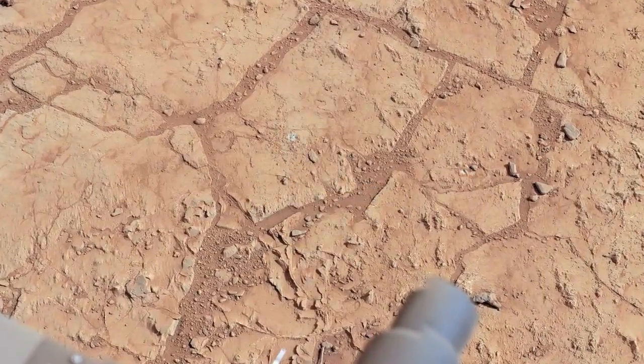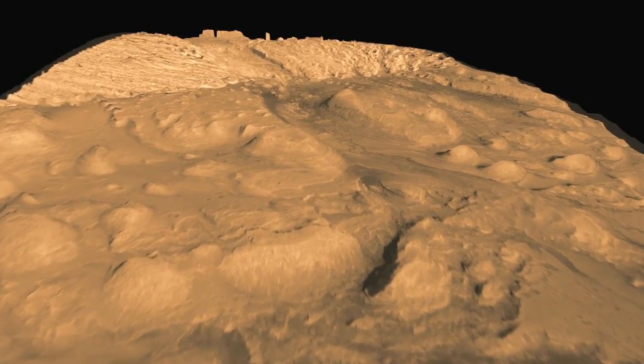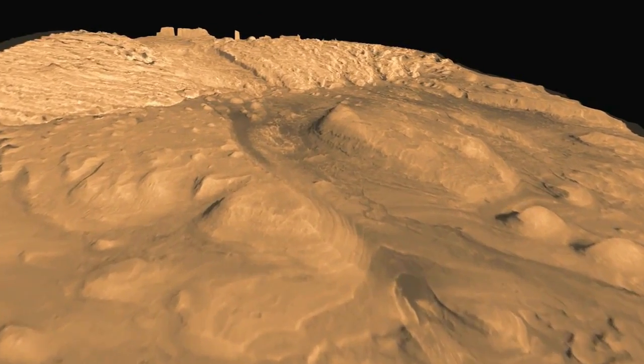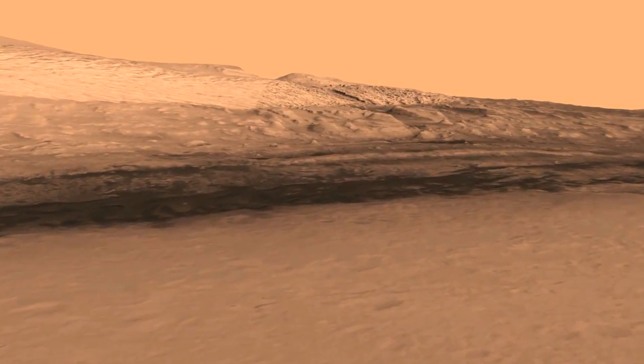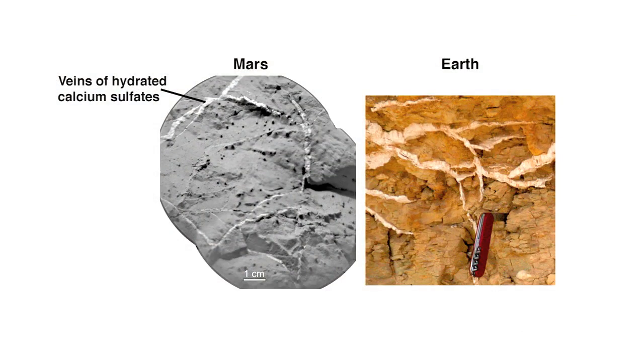An answer to the fundamental question on which the rover's prime mission is based: was the Gale Crater area of the Red Planet ever capable of supporting microbial life? I think the answer is yes. I think this is probably the only definitively habitable environment that we've described and recorded. We have found a habitable environment that is so benign and supportive of life that probably if this water was around and you had been on the planet, you would have been able to drink it.